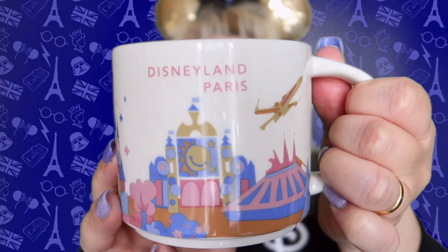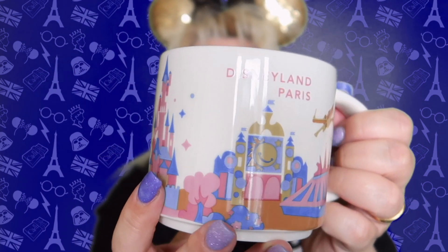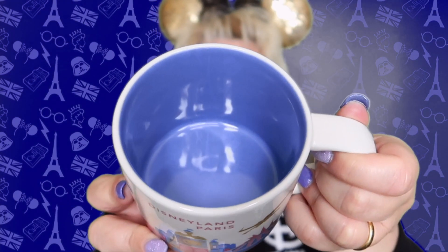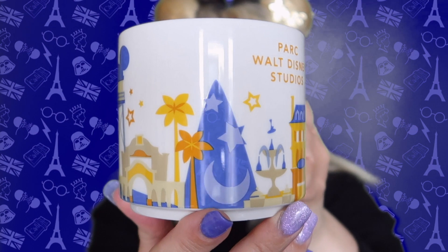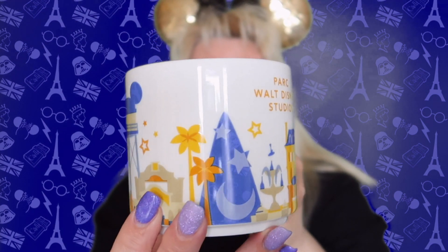The first mug is the Disneyland Paris mug and as soon as they get these in, they sell out. It's beautiful, and there are only two places you can get it — one in Disney Village and the other by Val de Europe. It's blue inside. So if you're a collector of Starbucks mugs, that might definitely be on your preference list.